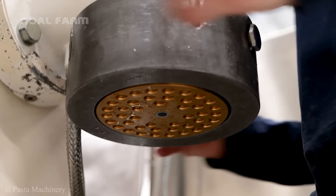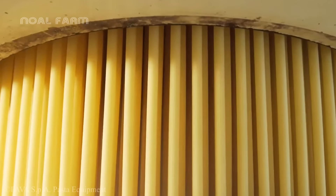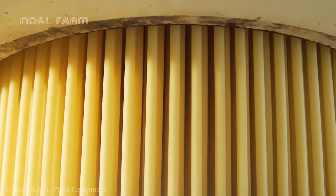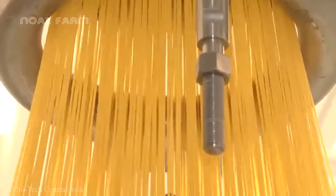The dough is pressed through a special extrusion mold which has small holes specifically designed for spaghetti strands. As the dough is pushed through the mold, it forms long, thin, and uniform spaghetti strands.